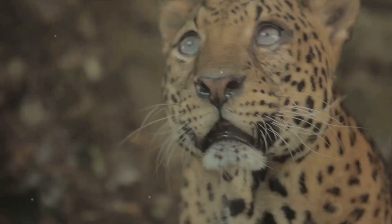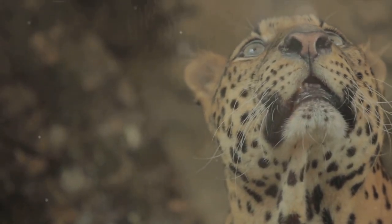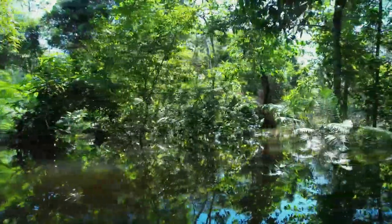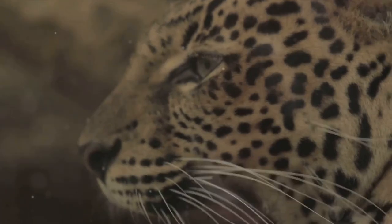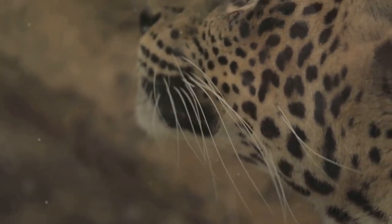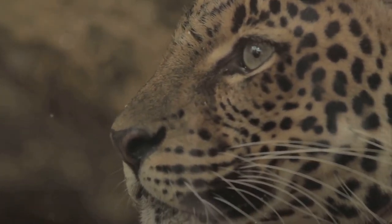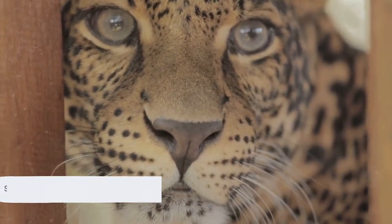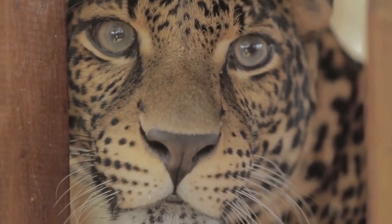These threats are not isolated — they intertwine, multiply, and amplify each other, creating a complex web of challenges that these cats must navigate. The loss of these cats would mean more than just the disappearance of four amazing species. It would signal a drastic shift in the Amazon ecosystem, affecting countless other species that depend on these cats for their survival. The fate of the Amazonian cats is in our hands, and it's up to us to ensure their survival.